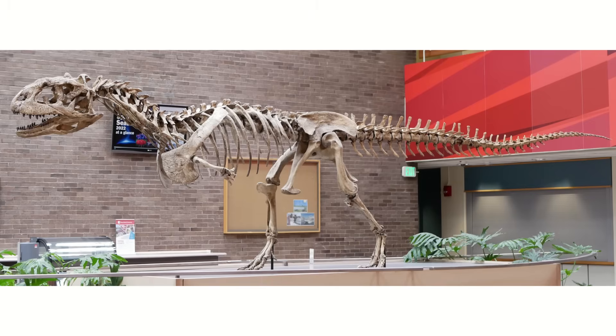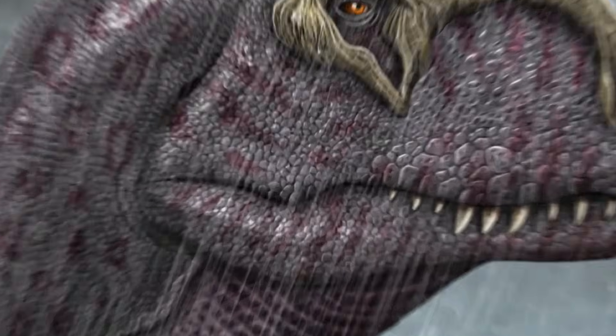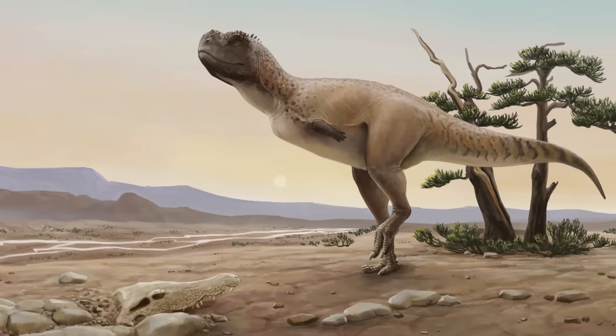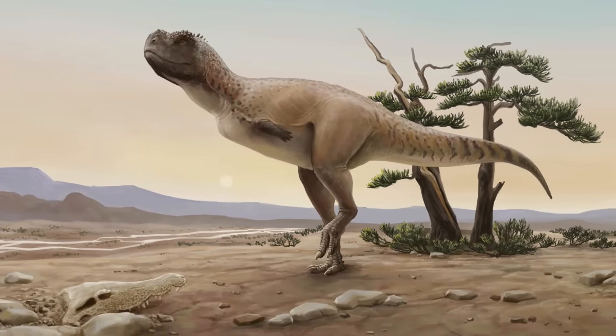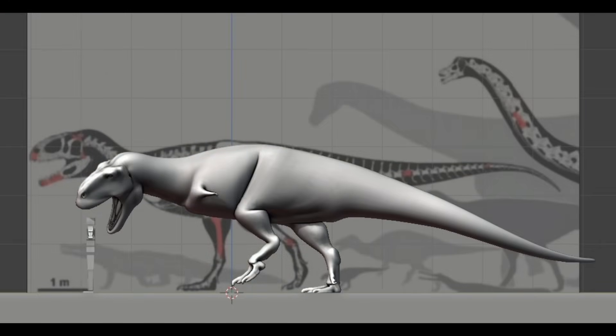There's no way of guessing which side Titanovenator might fall upon without further information. Another thing announced was the size estimates extrapolated from these remains. Given the variation in leg length among abelisaurids, a hip height is unfortunately close to impossible to predict, but a total length of the animal was given as 11 to 12 meters, or 36 to 39 feet.